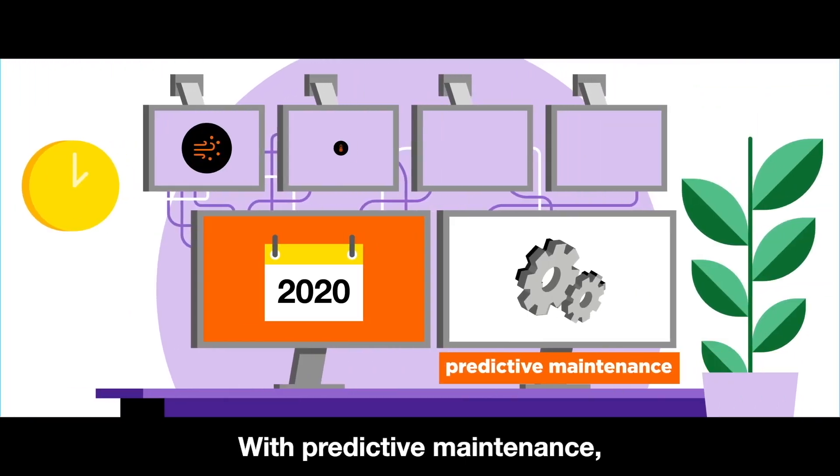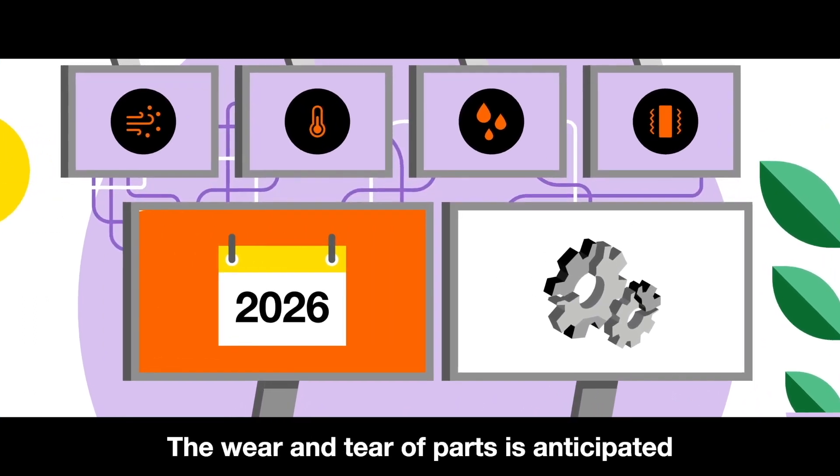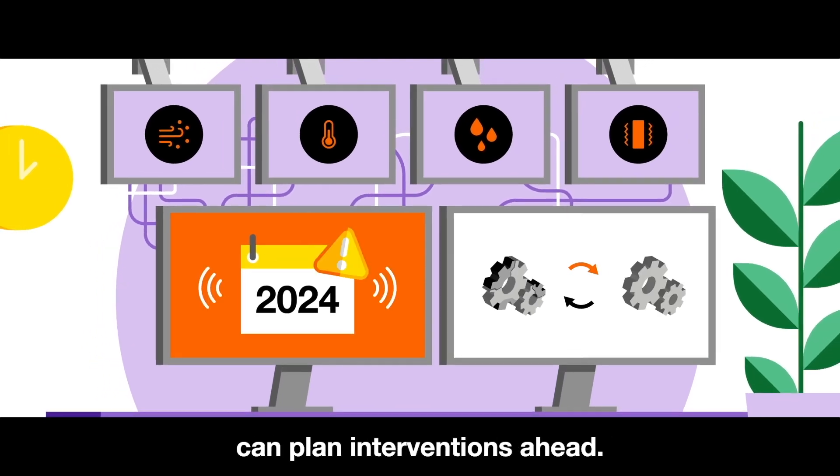With predictive maintenance, data from the products is collected and analyzed. The wear and tear of parts is anticipated so the maintenance department can plan interventions ahead.